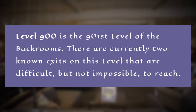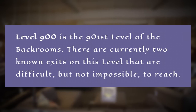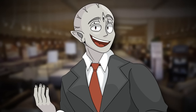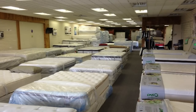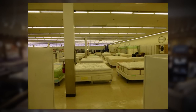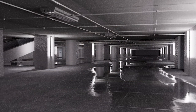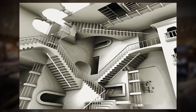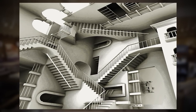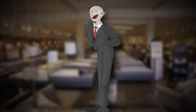The first thing the level document says is: "There are currently two known exits on this level that are difficult, but not impossible to reach." Level 900 is an absolutely huge mattress store. Now even though it's massive, it is not infinite — and unlike many backrooms levels, there's no non-Euclidean geometry here. It's just a big old building.